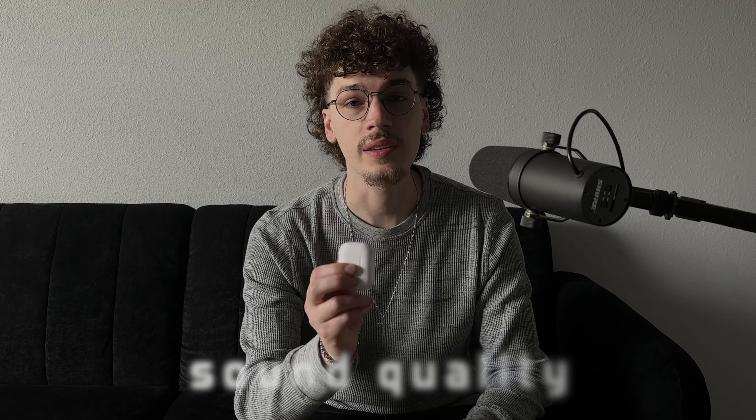I feel like I don't have to cover the design of these things with you guys. They're the same AirPods design that Apple's used for a while now — they really haven't changed much aside from the speaker grills and the lanyard loop, which look fine. The design is relatively the same.